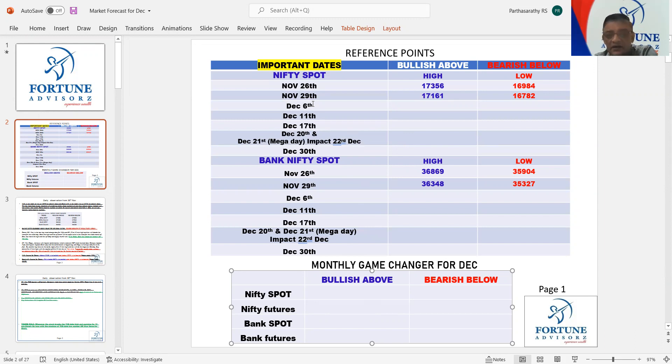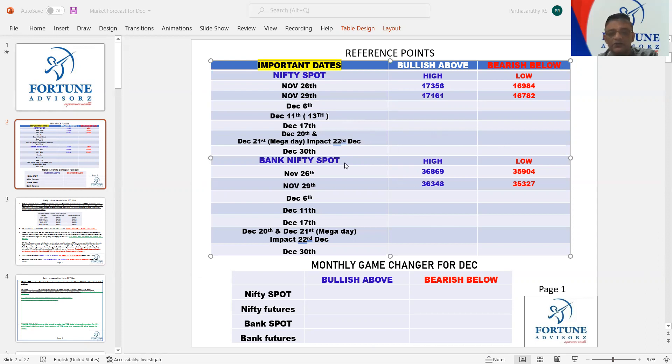This month the important dates are December 6th and December 13th (since 11th is holiday), and December 20th and 21st. 21st is a mega day, and 20th is also combining based on some other working. So 20th, 21st, and 22nd will be the game changer days for Nifty and Bank Nifty.